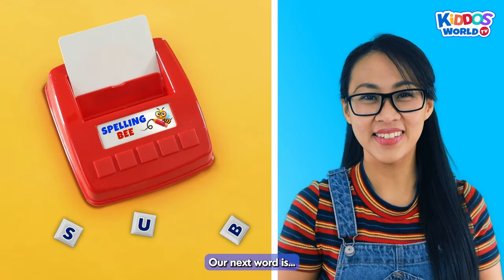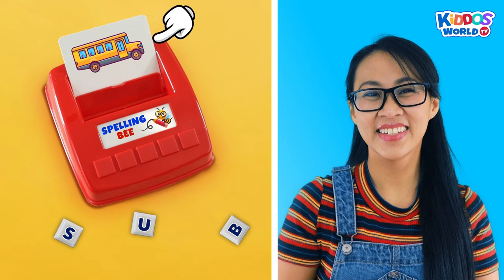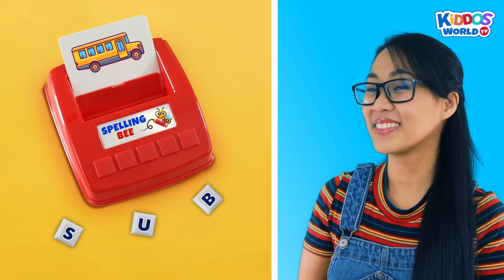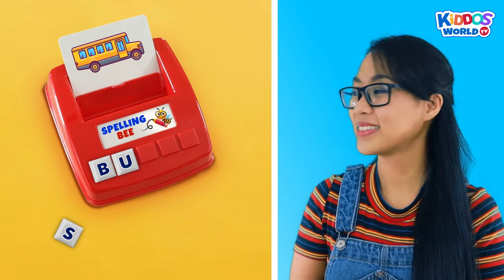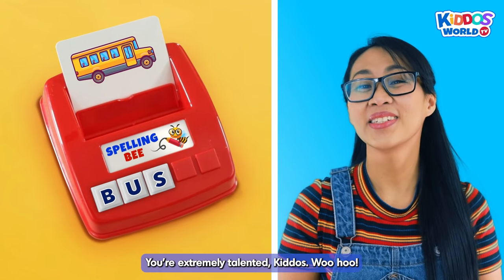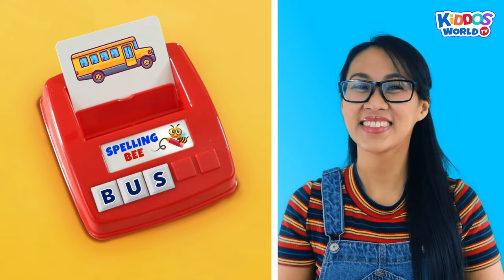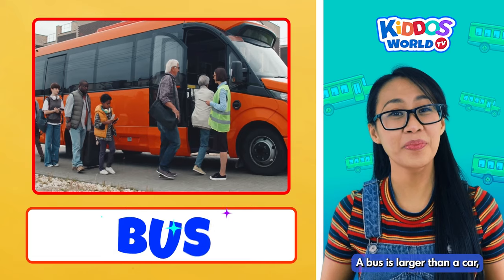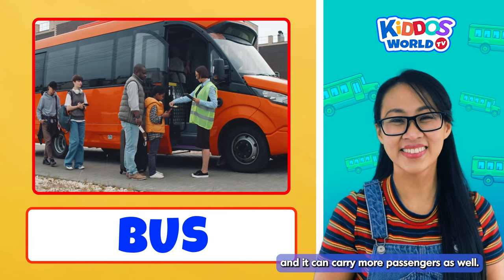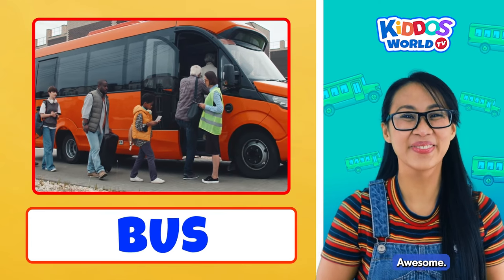Our next word is... Bus! How do you spell bus? Let's do it! B... U... S... Bus! You're extremely talented, kiddos! Woohoo! A bus is larger than a car, and it can carry more passengers as well. Do you ride the bus going to school, kiddos? Yes, Miss V! Awesome!